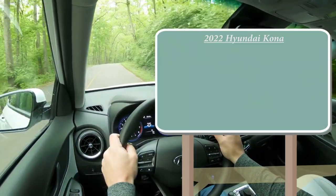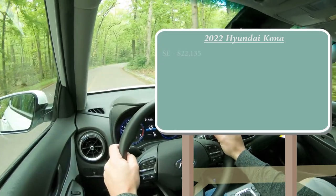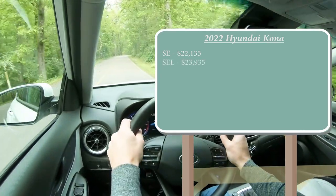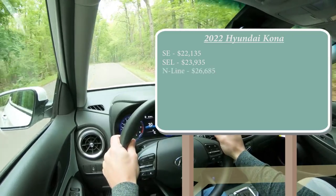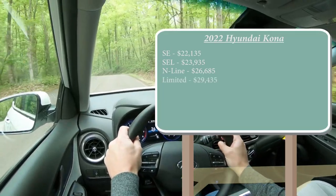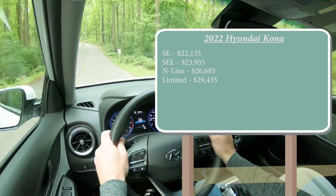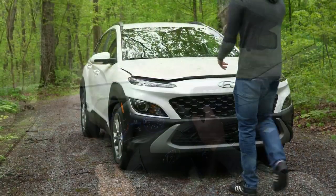There are several different trim levels for the 2022 Kona. The SE starts at $22,135; the SEL — which is the one we have today — starts at $23,935; the N-Line, a new trim level for 2022, starts at $26,685; and the Limited starts at $29,435. There is no Ultimate trim level this year. Those are front-wheel-drive prices — simply add $1,400 for all-wheel drive.